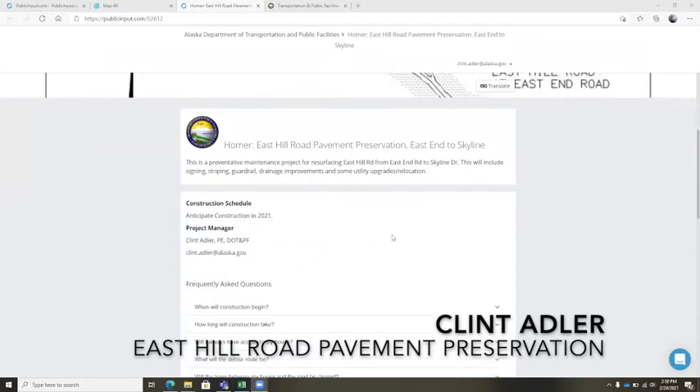One interesting thing about this project is that the roadway was the first project in Alaska to be paved with an experimental foam asphalt stabilized base. It was very innovative at the time — that happened back in about 2001, which was the last time this project was paved. So it's been about 20 years, and it's well due for a resurfacing.